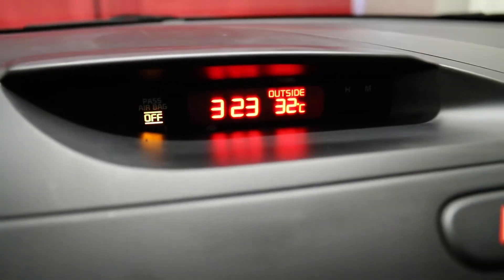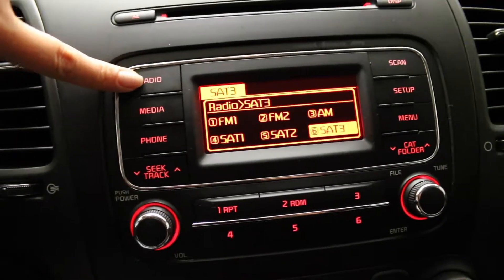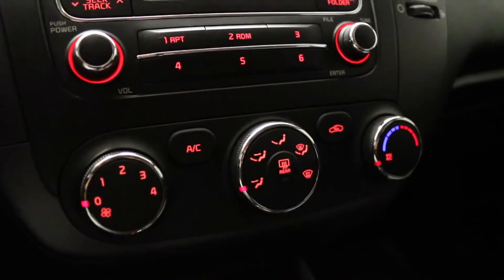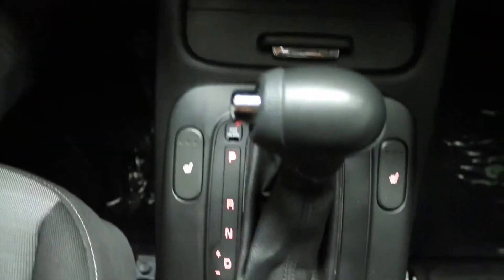You have your external temperature display, AM, FM, XM stereo, CD player and auxiliary. Located below you have your climate controls including AC, two 12 volt power sources, auxiliary and USB outlets, and heated front seats.